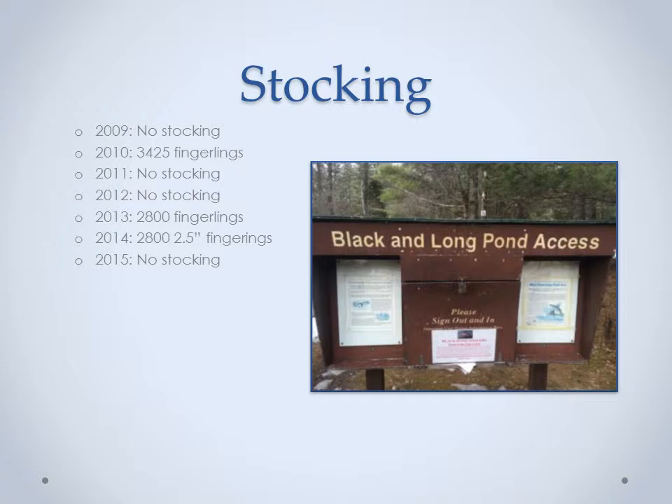The DEC website lists the three most recent stocking events since 2009. According to their website, in 2010, 3,425 fingerlings of unknown size were stocked. In 2013, 2,800 fingerlings of unknown size were stocked. And in 2014, 2,800 two-and-a-half-inch fingerlings were stocked. However, for 2015, Black Pond isn't a listed water body that will receive stocking. This could potentially mean that the brook trout is beginning to establish a self-sustaining population.